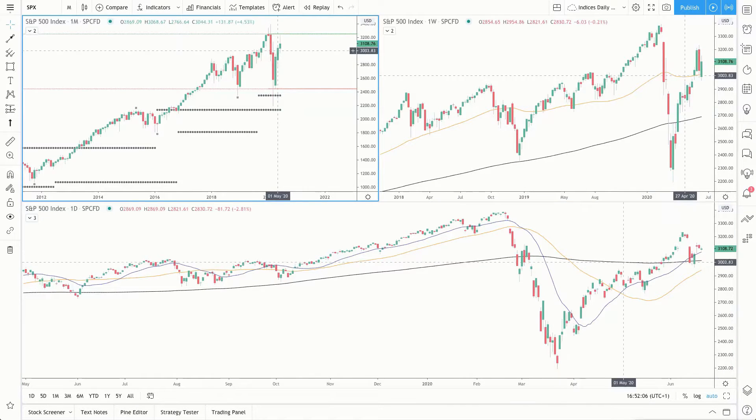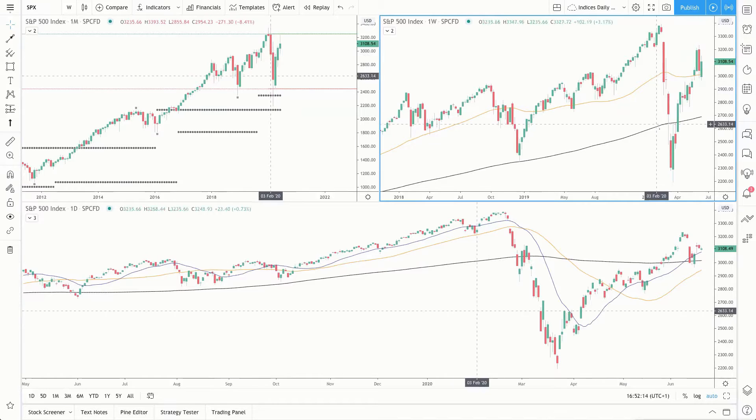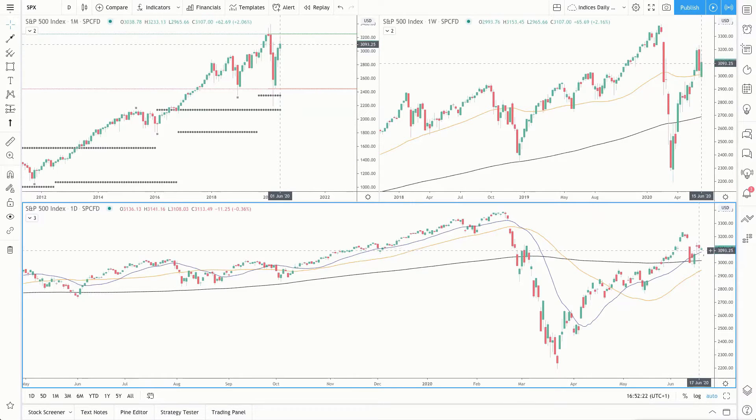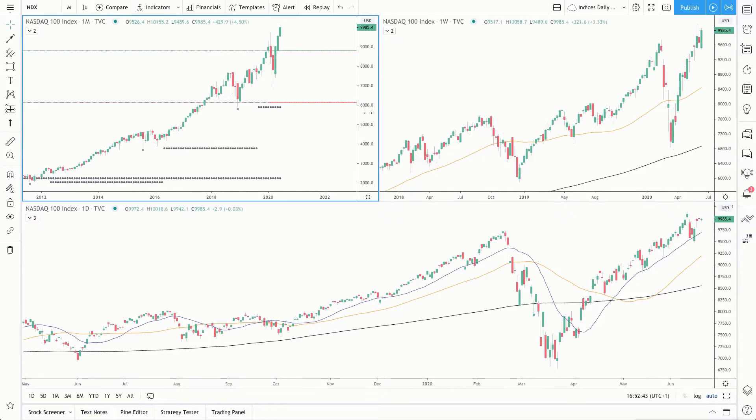Starting with the S&P 500 — month of June, still waiting for the high of last year to be cleared. On the weekly time frame, the current week is trading above the 50 and the 200 simple moving averages; we want to see price breaking and closing above the high of last week. On the daily time frame, price is trading above the 20, the 50, and the 200 simple moving averages, and also above the 3,000 round number, trading inside this range — the high and low of June. We want to see a breakout above this high to suggest a continuation.